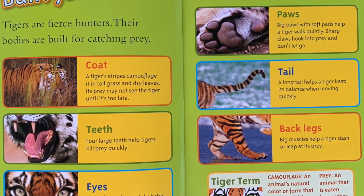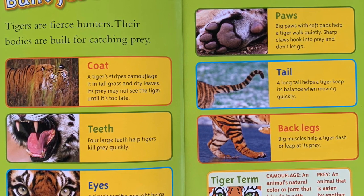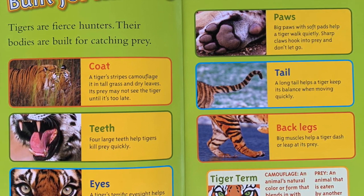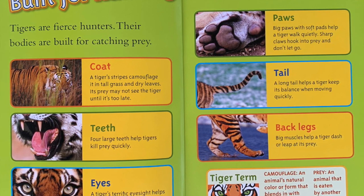Tail: A long tail helps a tiger keep its balance when moving quickly. Back legs: Big muscles help a tiger dash or leap at its prey. Tiger term — Camouflage: An animal's natural color or form that blends in with what it is around.